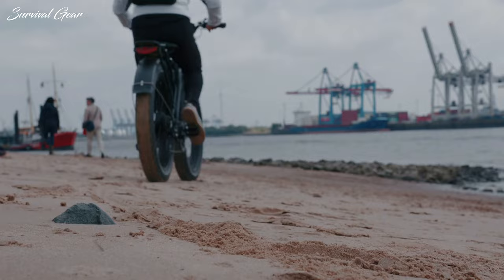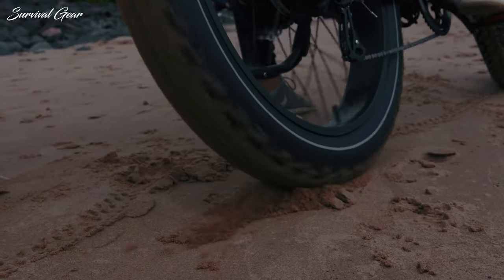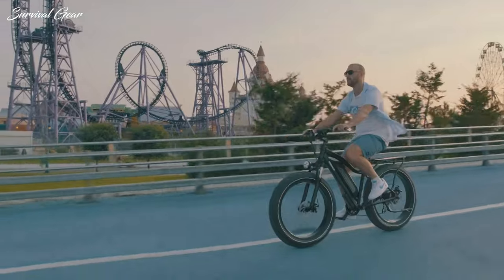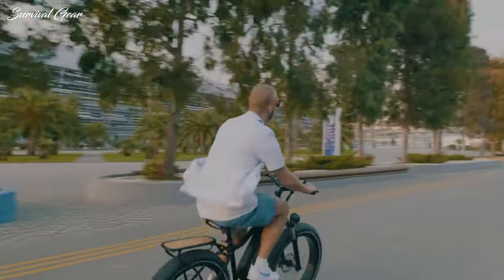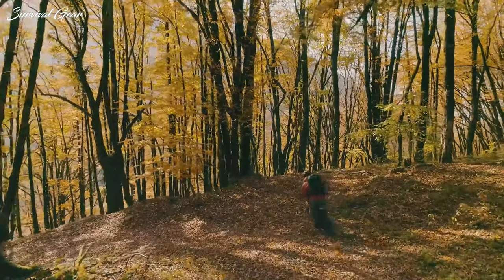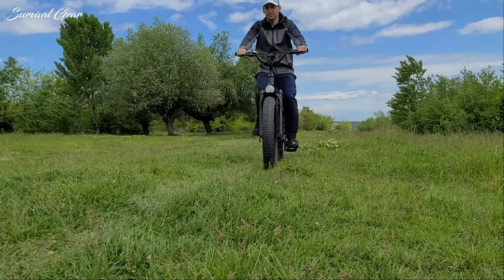Fat tire electric bikes are quickly becoming one of the most popular and sought-after styles of e-bike on the market today. And for good reason. Extra-wide tires boost comfort and rollover capability, while an electric motor takes the grueling effort out of powering the big bike. We're starting to see reliable electric fat bikes dip below the €1,500 threshold, making them an attractive proposition for anyone looking to explore all types of terrain.